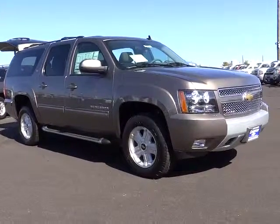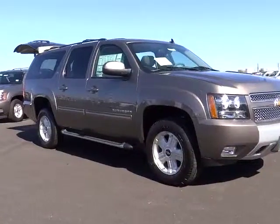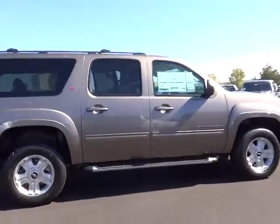The 2013 Suburban. Suburban excels at towing heavy trailers, hauling loads of people and gear, and enduring hard use and rugged terrain. This vehicle has less than 100 miles.